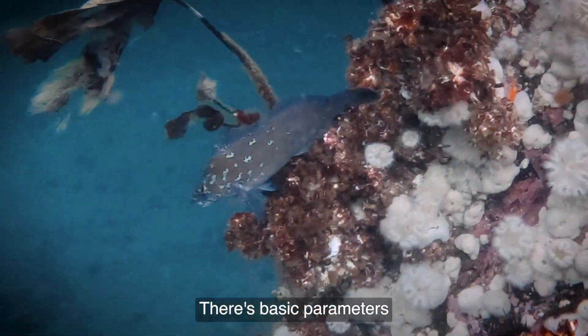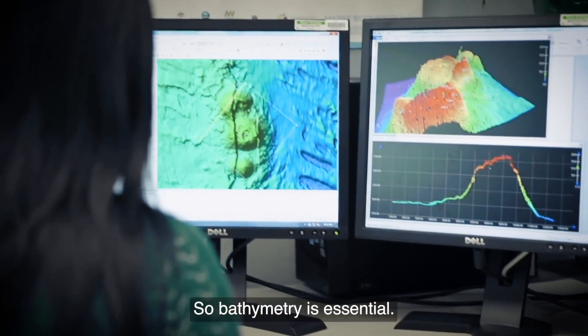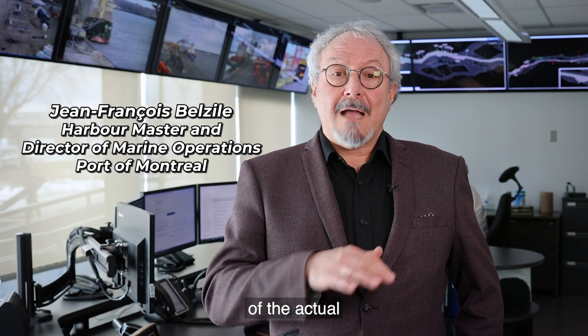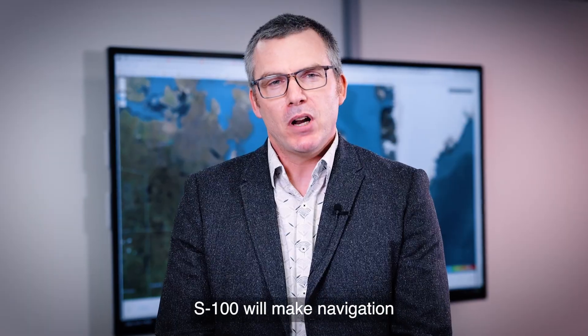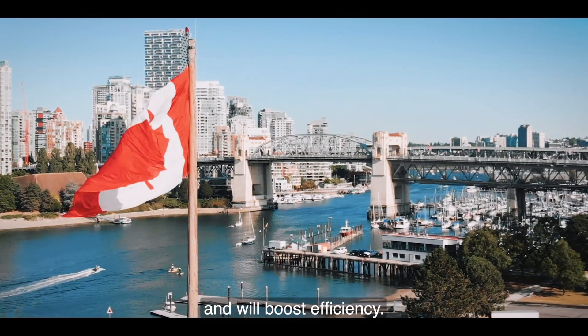There are basic parameters that highly influence the living species in the water column, so bathymetry is essential. Getting high definition of the actual bathymetry of the bottom would add safety. S100 will make navigation safer in Canada and will boost efficiency.